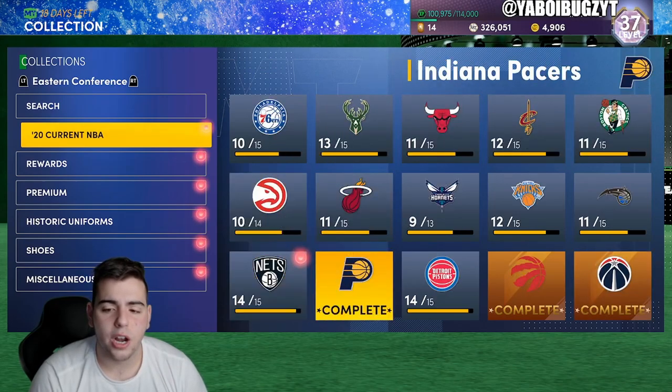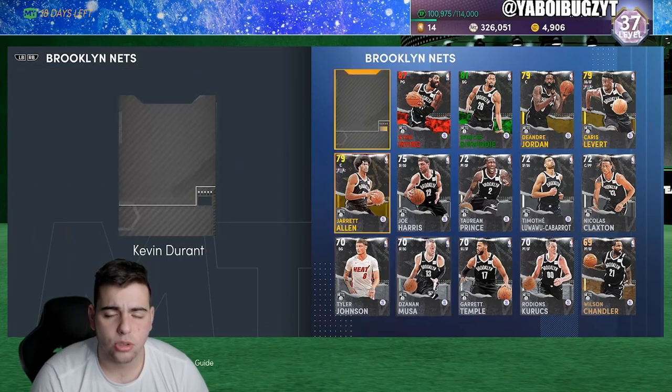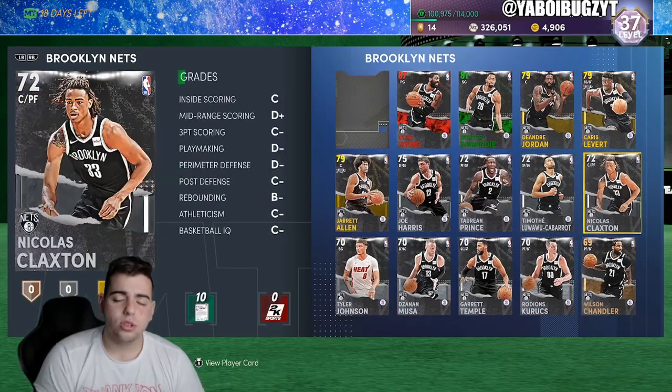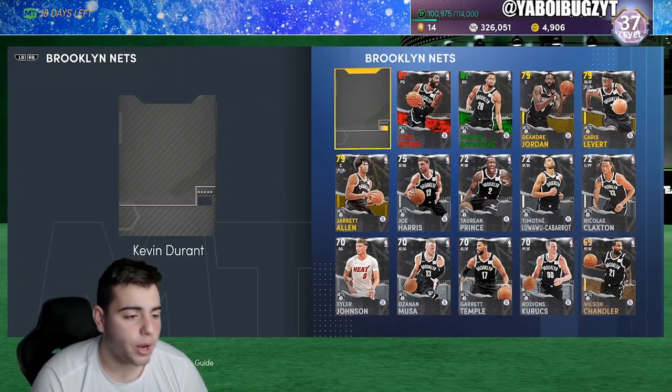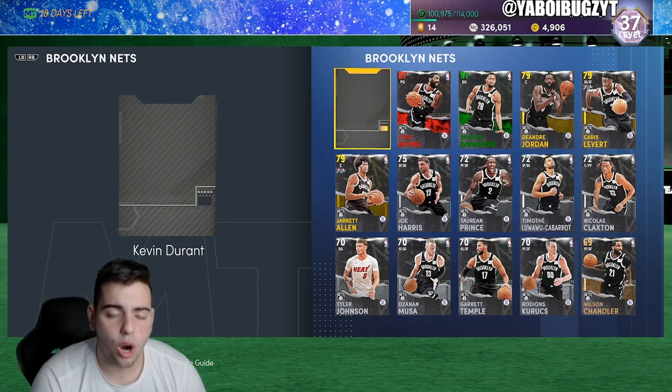Also, if you guys want to follow the new channel we just started — it's on trading cards. We just did a Panini draft pack opening for basketball. Make sure to go follow the new channel, it's the first link down below. Let's try to hit 100 subscribers today. We're opening some packs and going on a card hunt.